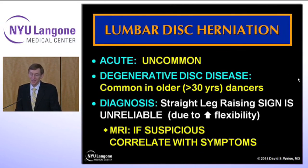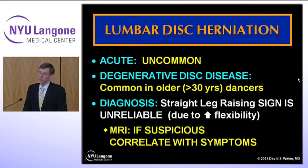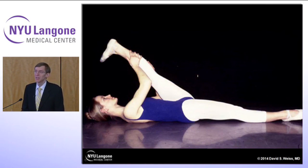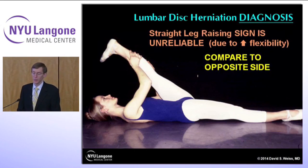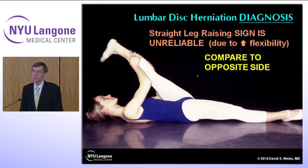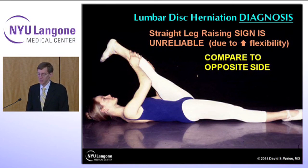Lumbar disc herniations are uncommon in dancers as an acute phenomenon, but degenerative disc disease does occur — more commonly in an older dancer, probably older than 30. Diagnosis is a little more difficult in a dancer because straight leg raising signs are somewhat unreliable given their flexibility. So if you're suspicious and history correlates with radiating pain, you need to confirm with an MRI scan. As you can see here, this dancer is doing a hamstring stretch — not even warmed up, and not as far as she can go. To me that would be a negative straight leg raise. However, if she can do 120 to 130 degrees on her good side and only 90 on the injured side, that might be a positive straight leg raise for her. Always compare to the opposite side — a good idea when examining any patient, especially dancers.